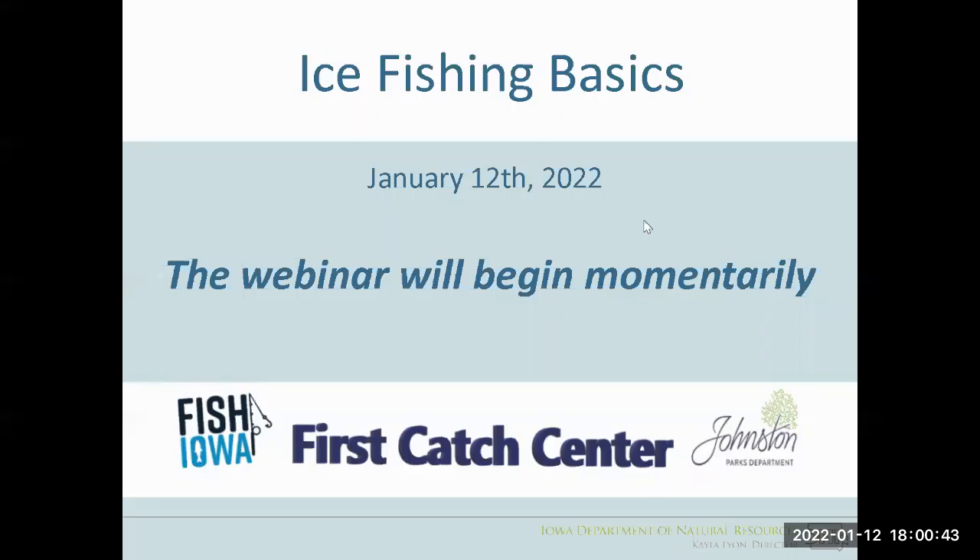Welcome everybody to Iowa DNR's Ice Fishing Basics webinar. We're going to cover some introductory things that are valuable when exploring the recreational opportunity of ice fishing. With us tonight is Tyler Stubbs, a biologist with the Iowa DNR out of the Des Moines area working on our urban fisheries. My name is Scott Grummer, a fisheries biologist based out of Clear Lake in Northern Iowa.